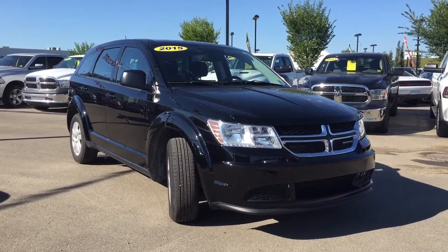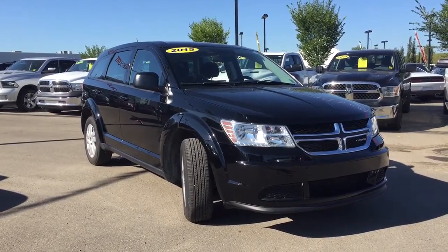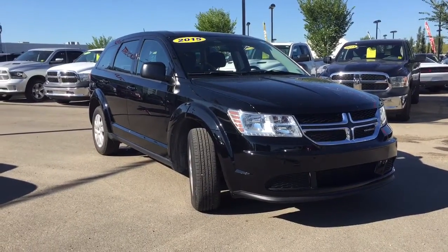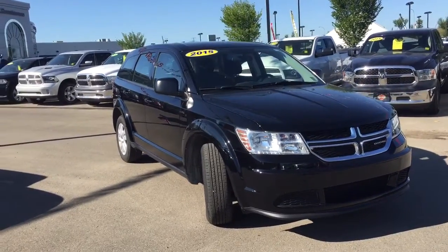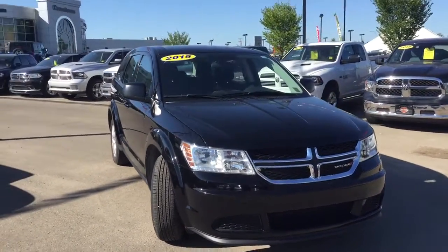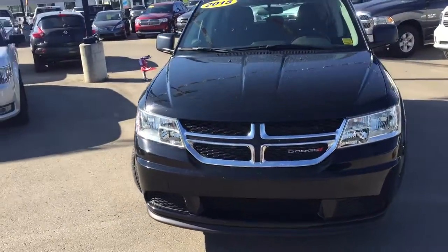Hello and welcome to Crosstown Auto Center! My name is Bebe and today I will be taking you around this 2015 Dodge Journey CVP in a brilliant black. Under the hood we have the dual VVT 2.4 liter engine coupled with an automatic transmission.